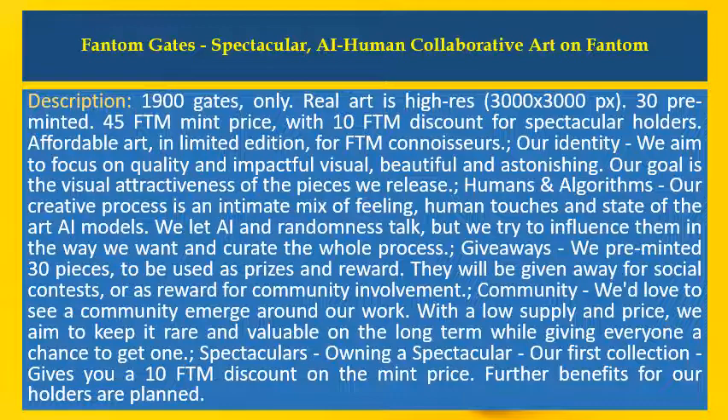Community. We'd love to see a community emerge around our work. With a low supply and price, we aim to keep it rare and valuable in the long term while giving everyone a chance to get one.